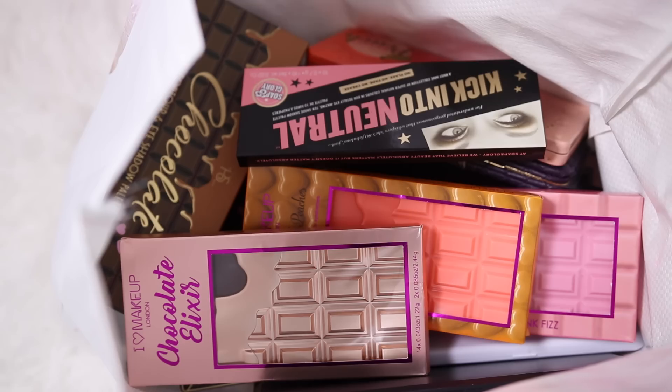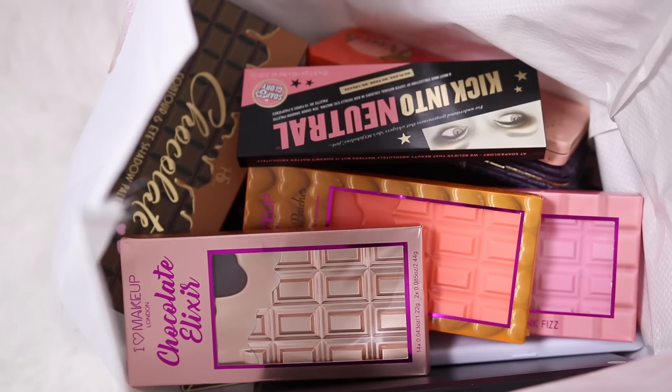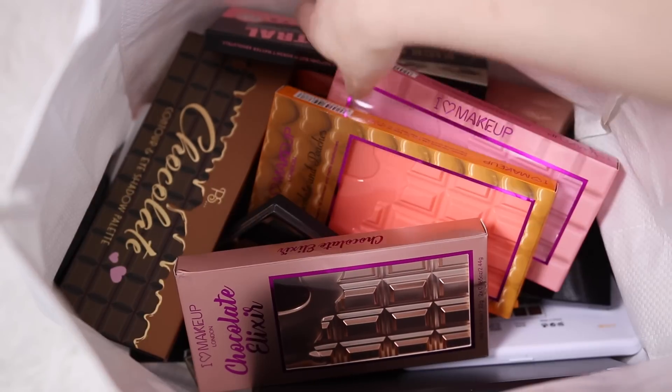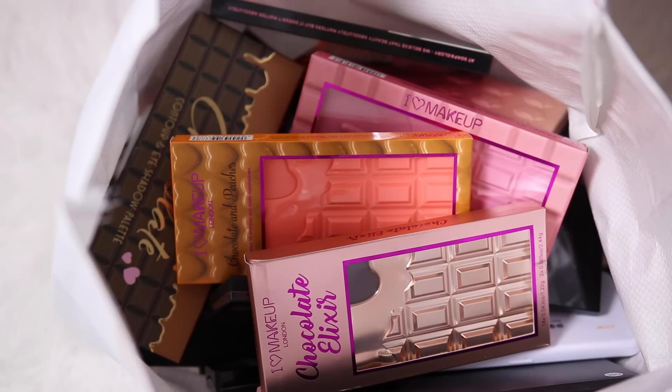So my next category is eyeshadow palettes. I've put these in a different bag because they need a really sturdy bag - they're pretty heavy. That bag was just full of my eyeshadow palettes. I do have a separate bag of face palettes but I've already picked my face stuff so I won't go through that. I also have another bag of creamy individual eyeshadows, liners, and crayon eyeshadows. So I'm just going to pick an eyeshadow palette.